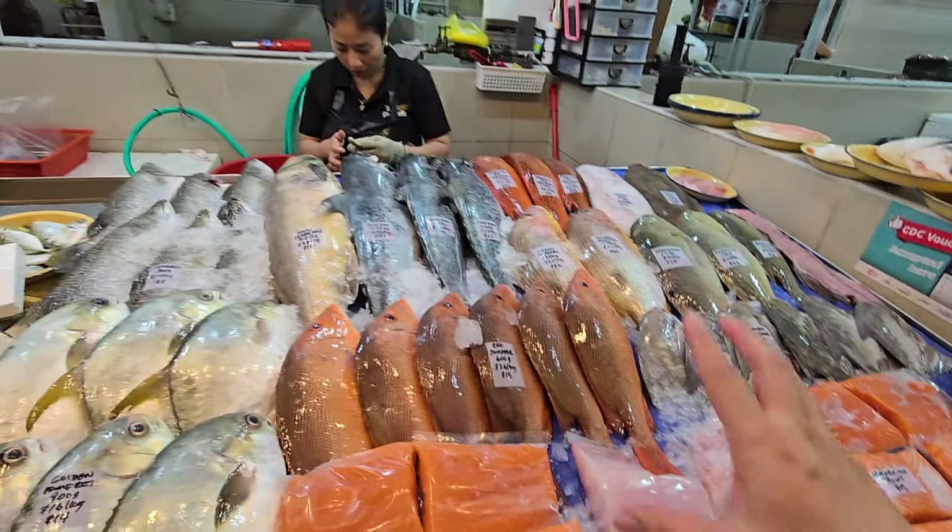Balai trevally fillet — $25. I cut up another one, slightly bigger, giving you six big fillets. One fillet is $25 — really big and thick. Norwegian trout fillets also $15.